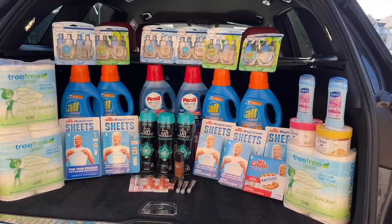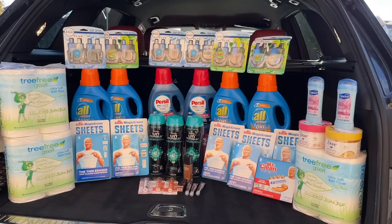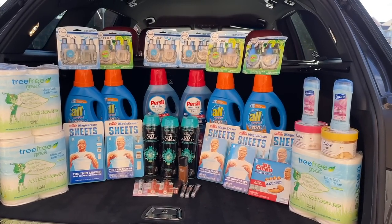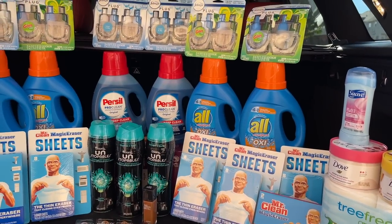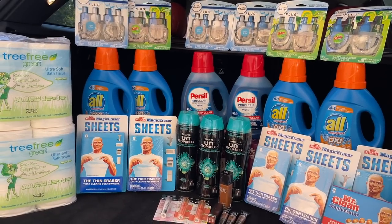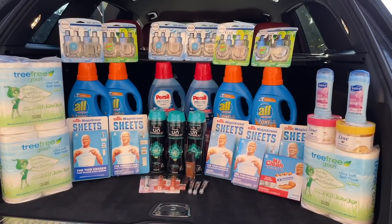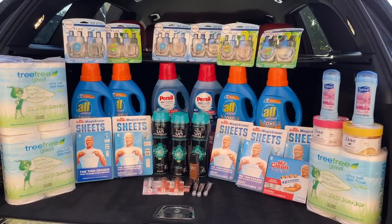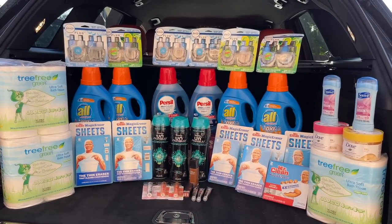This is my complete CVS haul for this week. It came out to a $3 moneymaker day, which I'm pretty excited about, and we got stocked up on products we don't typically get for free — like the Febreze plug-in refills, Purcell, and Mr. Clean Magic Erasers. Let me know if you have any questions. Please remember to hit that thumbs up button and subscribe if you haven't already. I thank you so so much for watching — I appreciate you and I will talk to you soon!